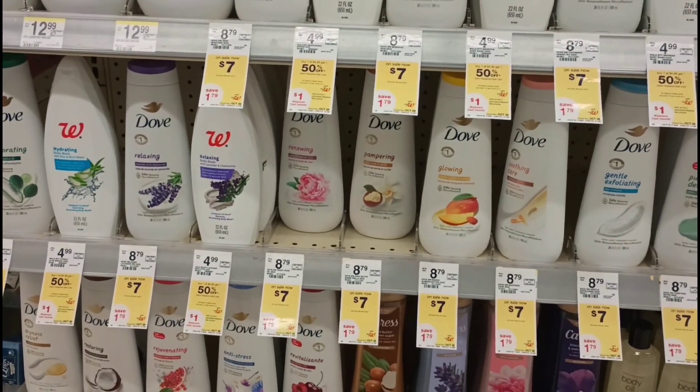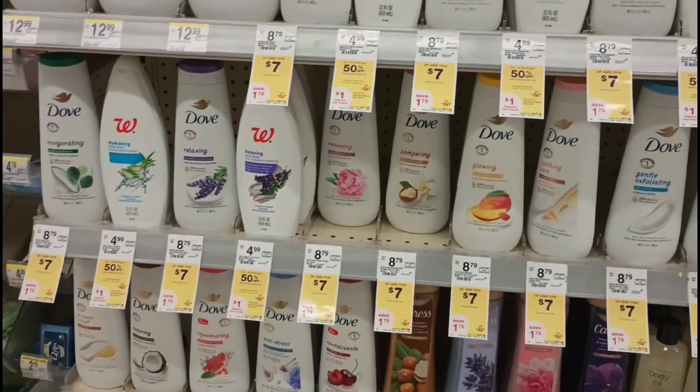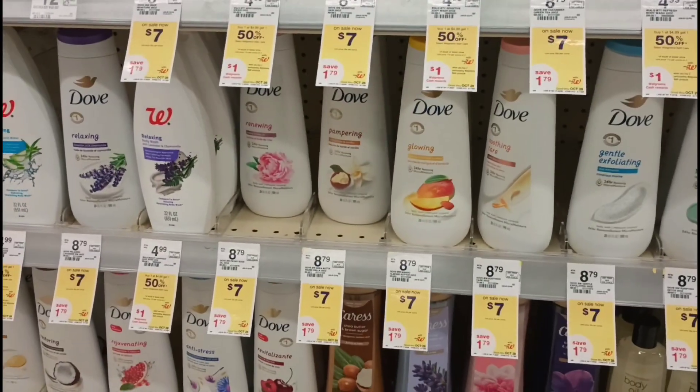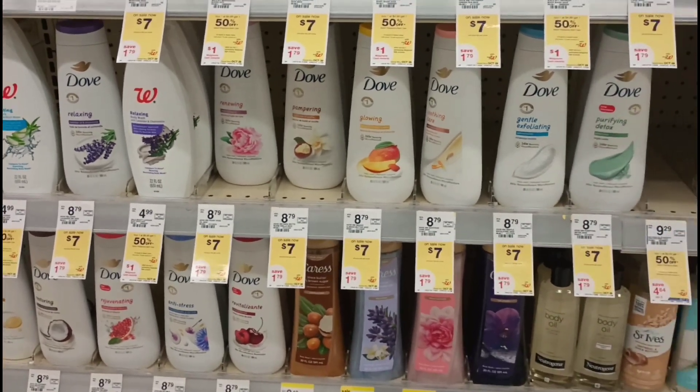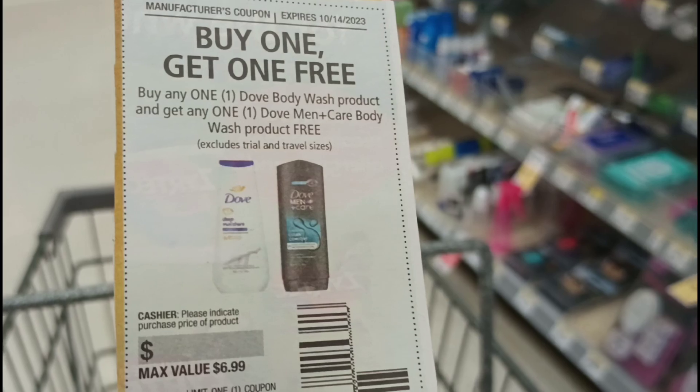Next I want to pick up some Dove body wash. Dove is on promotion — buy two, get a $5 register award. I have a buy one, get one free coupon. I'm picking up one women's Dove at $7 and one men's Dove at $7. This coupon should take off $6.99.